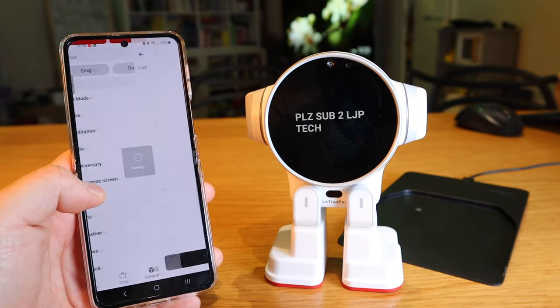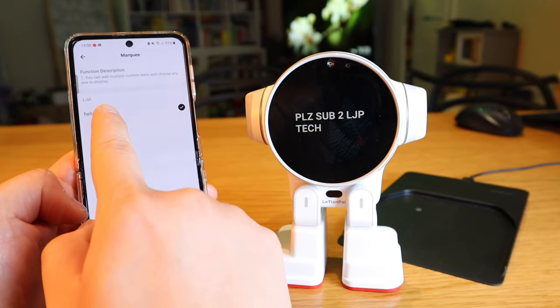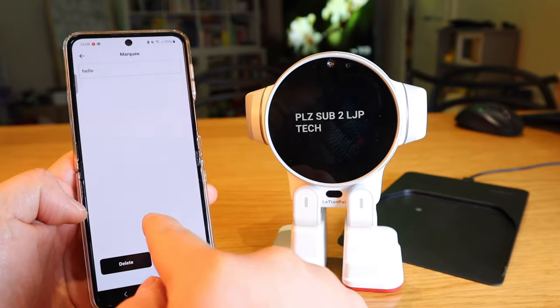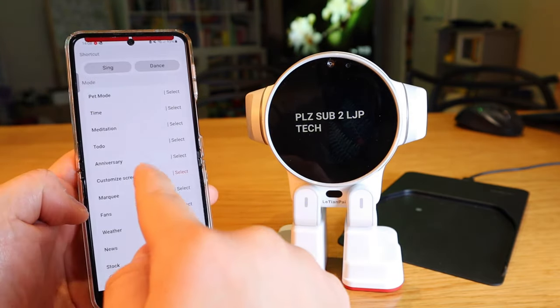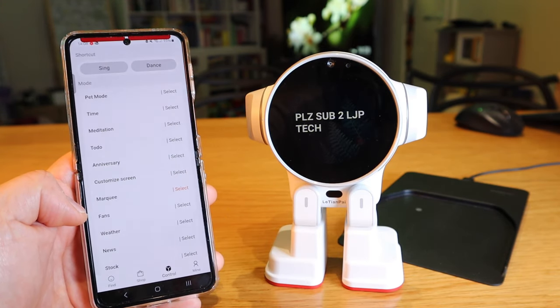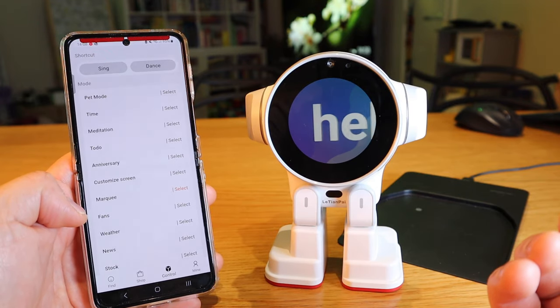The marquee function lets you add multiple custom texts and choose any one to display. For example, if I type 'hello' and save, then go to marquee and select it, that's what's going to happen — it scrolls 'hello' across the screen. That's better, isn't it?